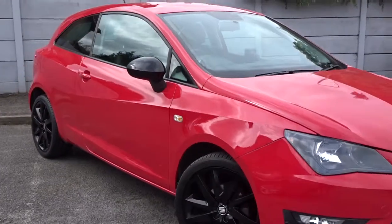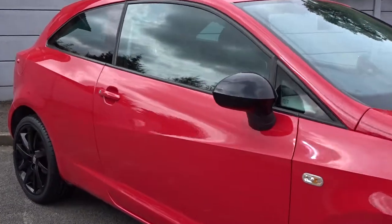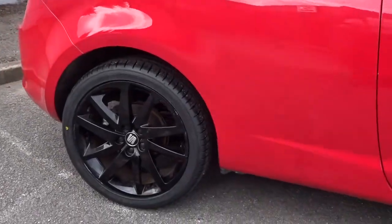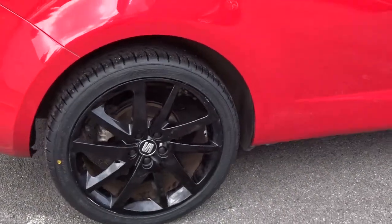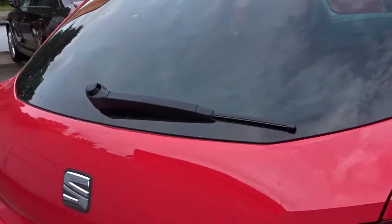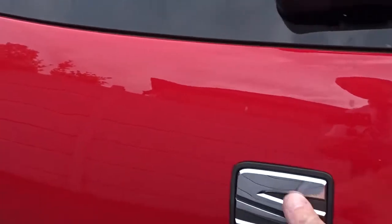Here today at Pentagon we've got a really smart example of the C2B4 Sport FR Black, powered by a 1.2 litre TSI petrol engine. It comes with really smart 17-inch gloss black alloy wheels, tinted rear windows, contrasting black door mirror covers, and plenty more besides which we'll go through in more detail shortly.